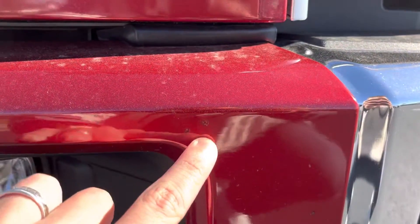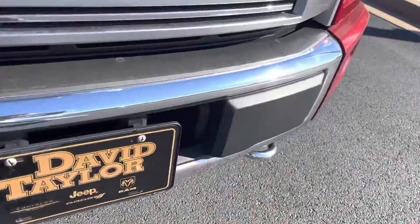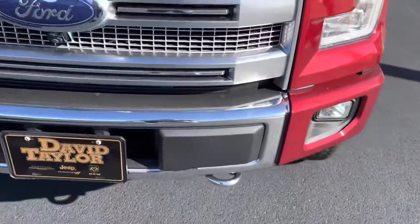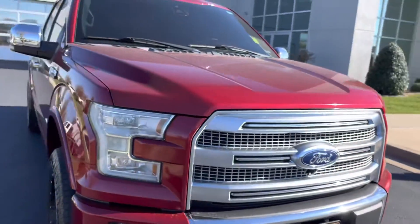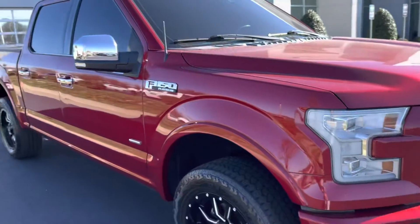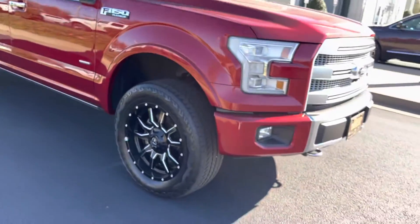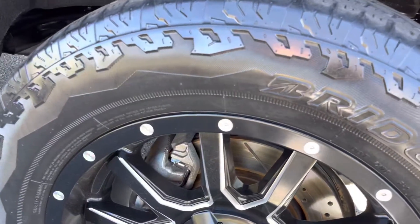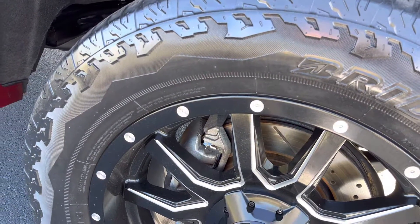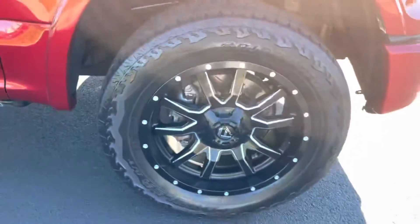Trying to give you an idea, just to be transparent with you on this chrome piece — nothing that just jumps out. You got your two chrome hooks up front, nothing on the front. Looking down at this side — sharp truck. The tire size, I know you had asked me on. They are an all-terrain tire, 20-inch tires there.